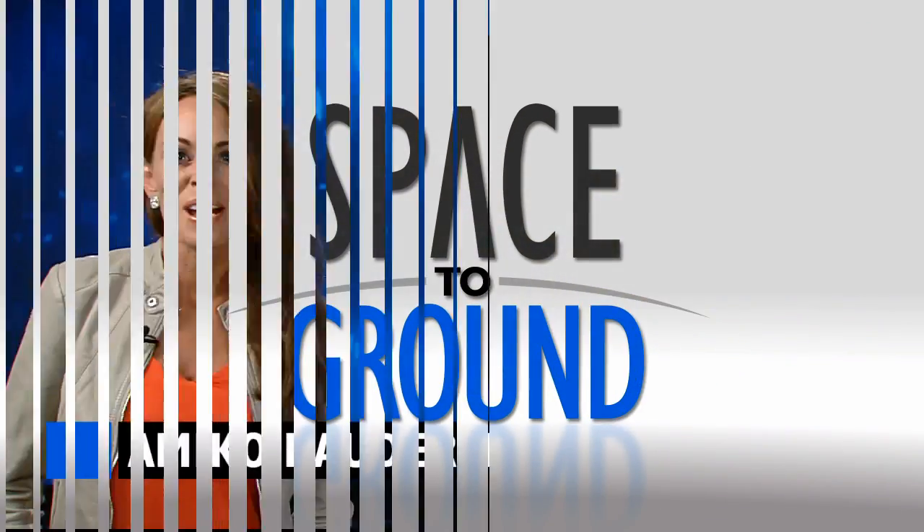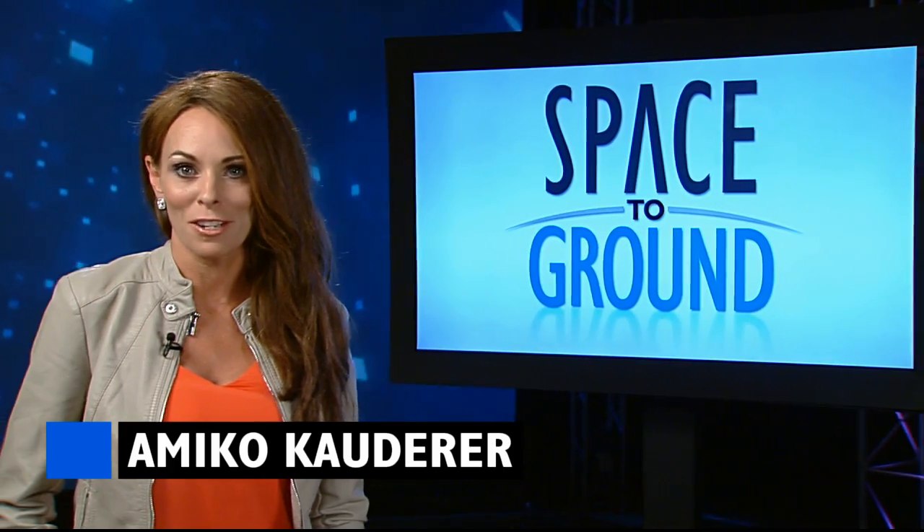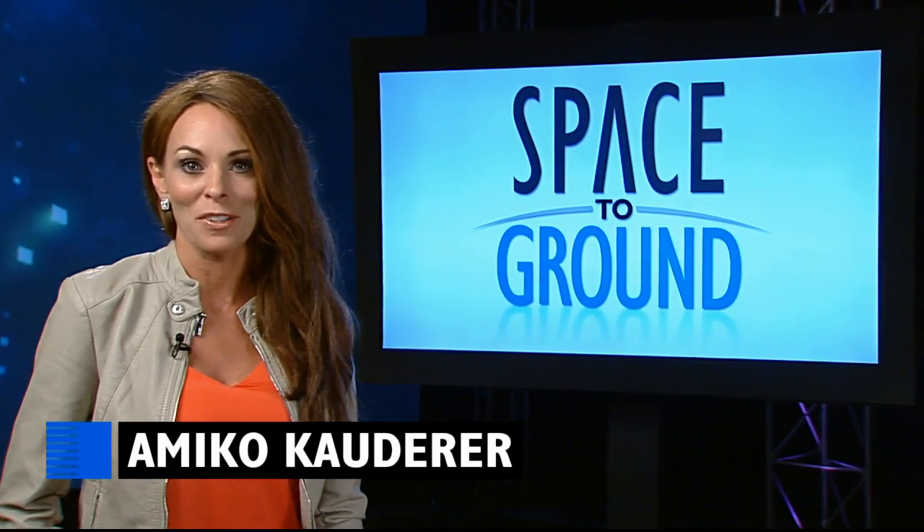Houston Station on Space to Ground. Welcome to Space to Ground, your weekly look at what's happening onboard the International Space Station. I'm Amika Cowder.